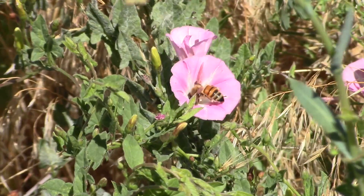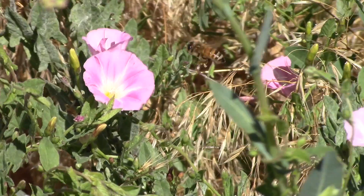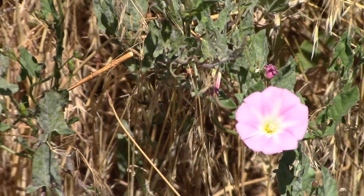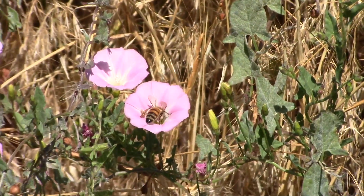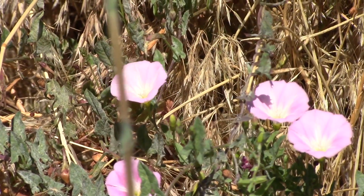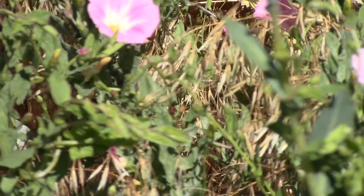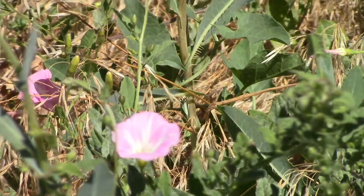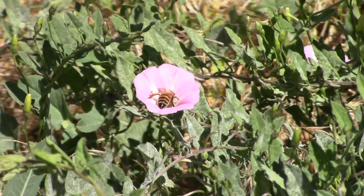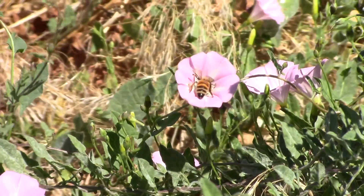Female worker bees are tasked with foraging outside of the hive. Their job is to go outside and look for flowers that produce nectar. When they find one — like you see here, some morning glory — they suck out the nectar of the flower with a straw-like tongue called a proboscis. The nectar is then transferred to a nectar holding tank in the bee's body called a honey stomach. Inside the honey stomach, the nectar mixes with an enzyme called invertase, which starts to transform the nectar into basic sugars more suitable for long-term storage.